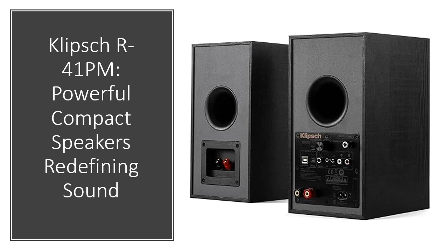Connect effortlessly to various devices — turntables, televisions, computers, or smartphones — these powered speakers are your versatile audio companion.